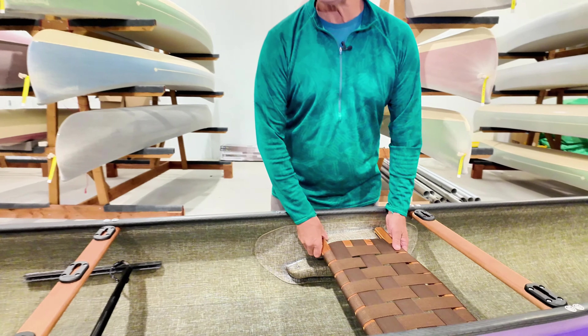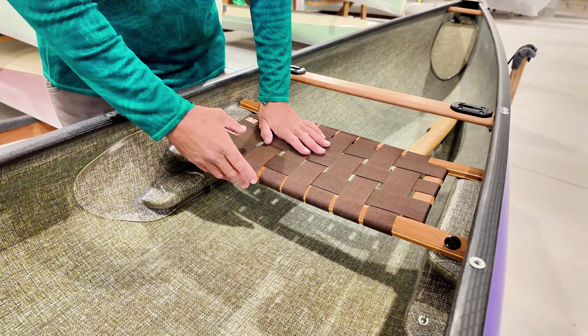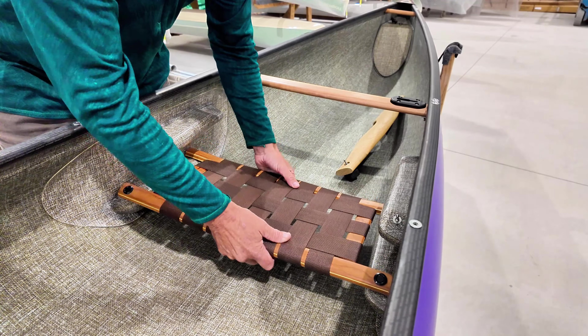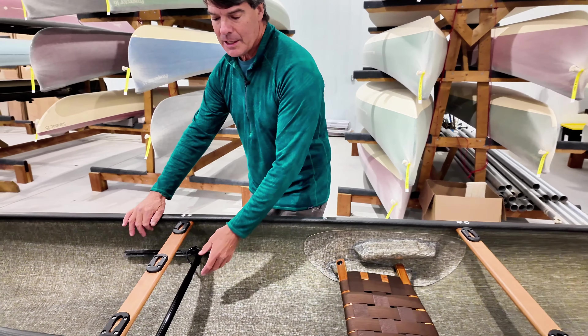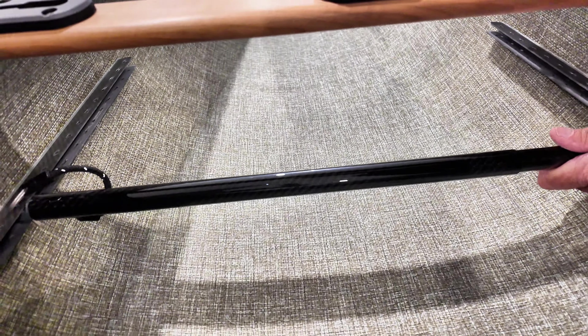She wanted the multi-height position so she can go canoeing and kayaking with these folks. The upper position is potentially going to give her a real good canoe height, and then she can very easily take the seat and lower it to the different lower seat position. She can get the GCI sit packer, and she wanted the carbon foot bar so she could put her feet right in the middle if she wants to.